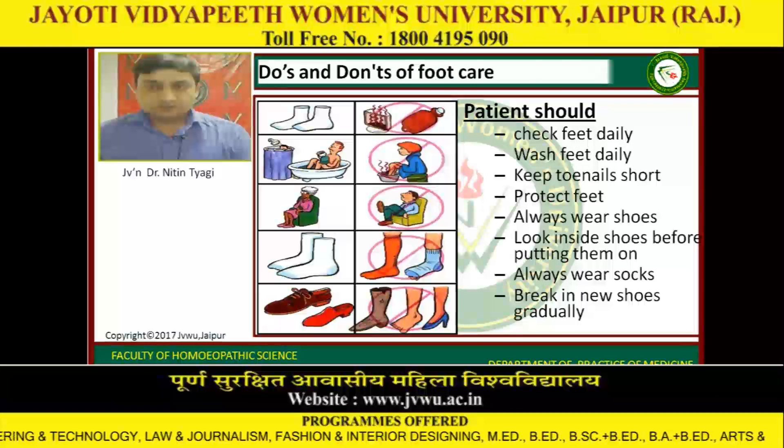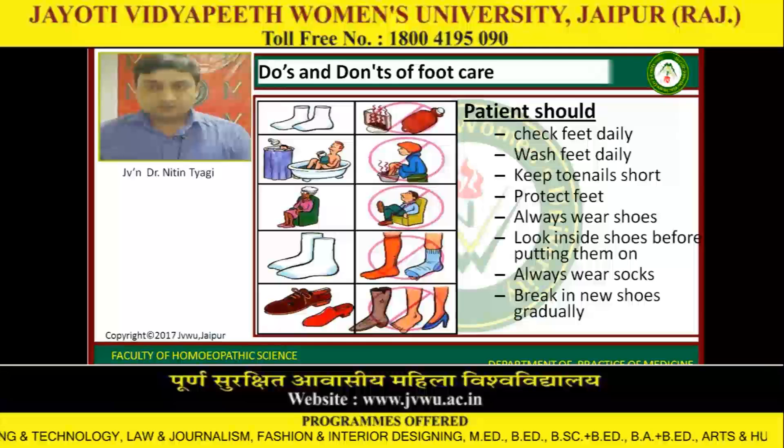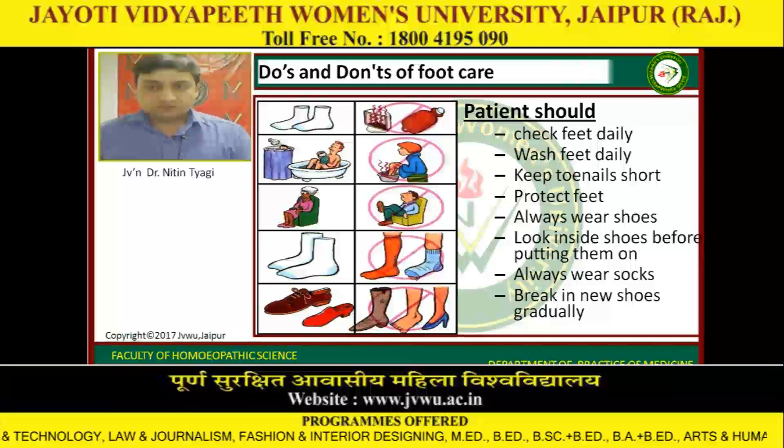Dos and don'ts of foot care: the patient should check feet daily, wash feet daily, keep toenails short, protect feet, always wear shoes, look inside shoes before putting them on, always wear socks, and break in new shoes gradually.